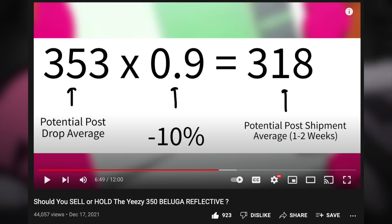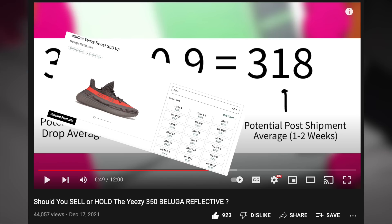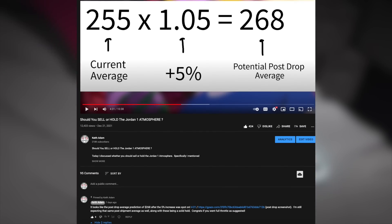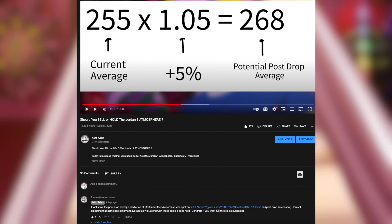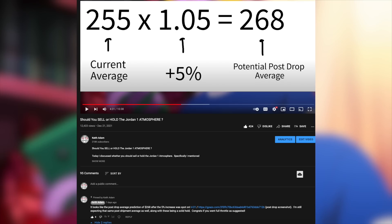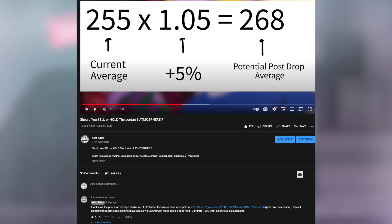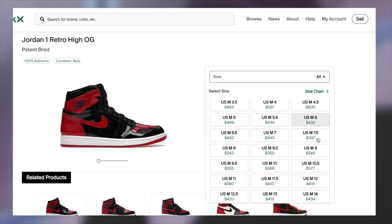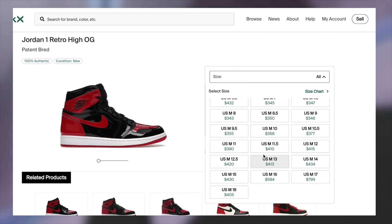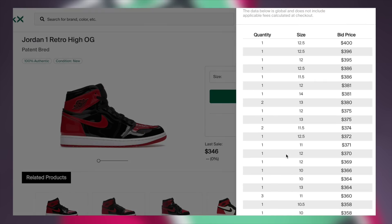And now it looks like we've actually hit that negative post-shipment average as well, just as predicted. On the contrary, a release where we saw the positive impulsivity effect was on the Jordan 1 Pink Atmosphere, which saw the expected 5% increase post-drop. However, I mentioned I was only expecting a 5% increase rather than the full 10%, for reasons I did mention in that video, and that's precisely what played out.